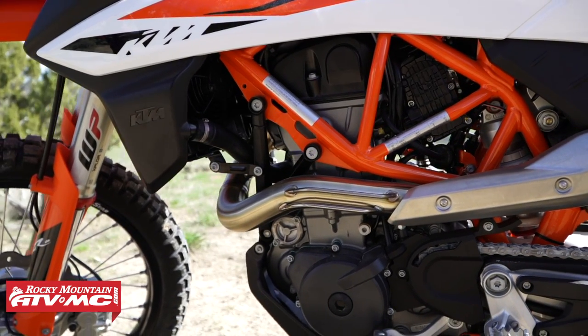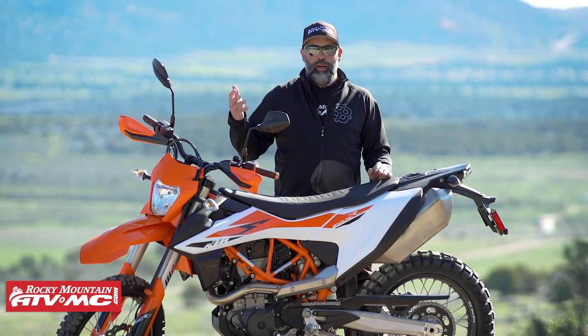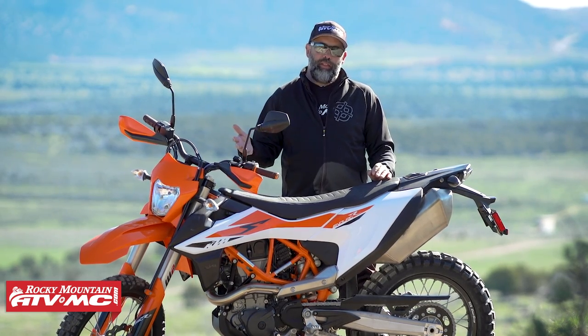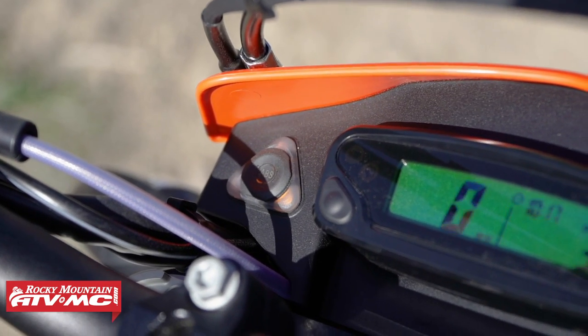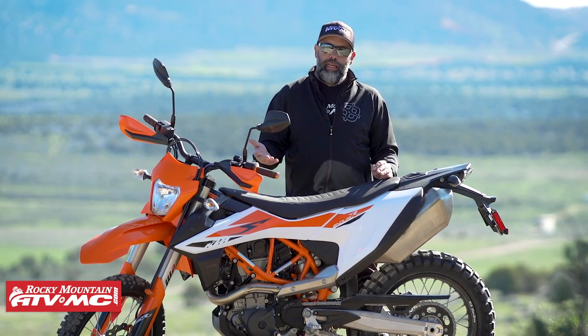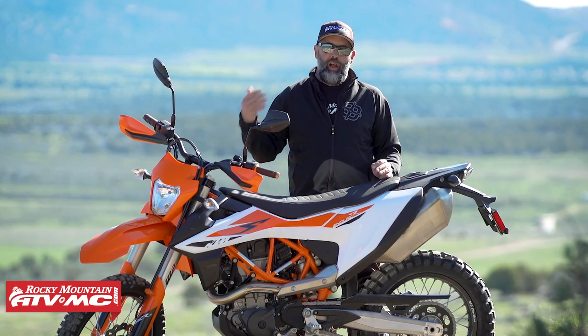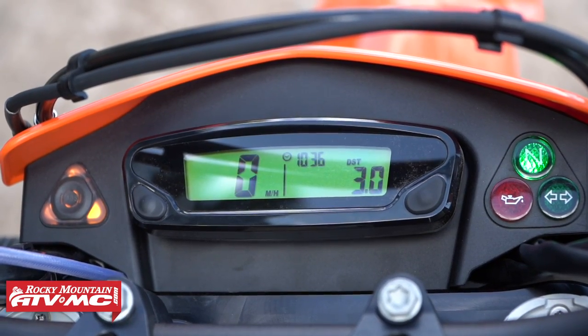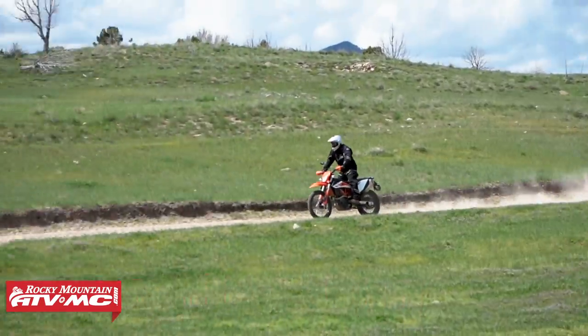KTM's been using these trellis frames on their big bikes and 690s for a while — tried and true. The EMS system also uses Bosch's 9.1 ABS and traction control system. One of the cool parts is that you can turn it on or you can turn it all the way off — you don't have to have any interference with your traction control or ABS if that's the way you want to do it.